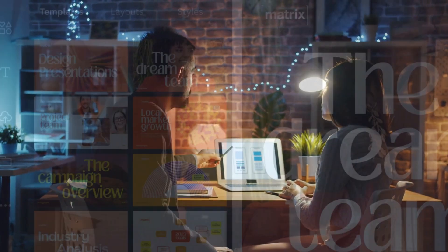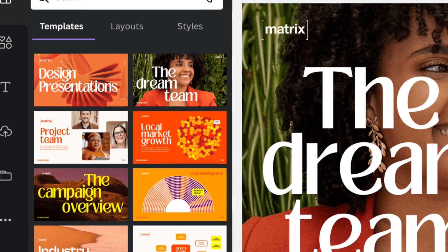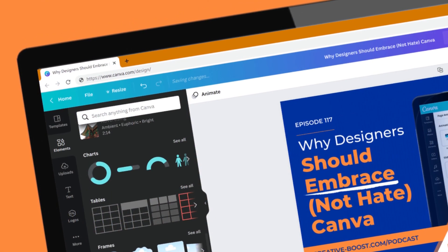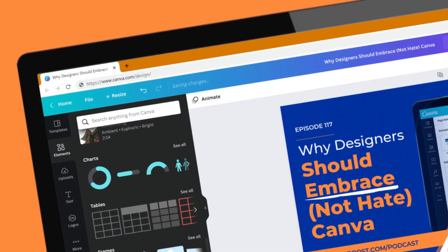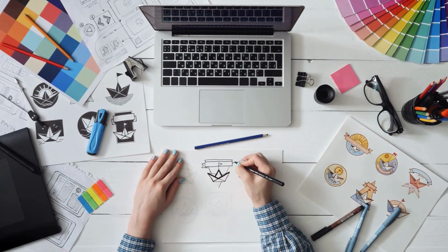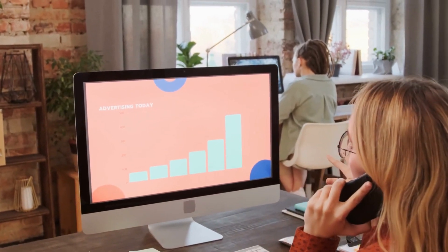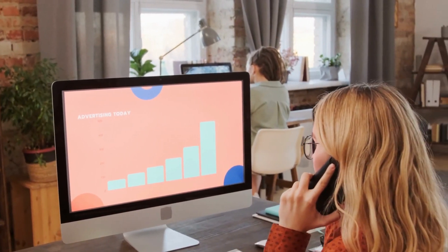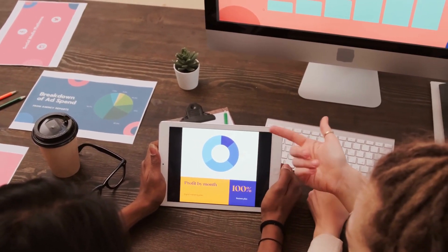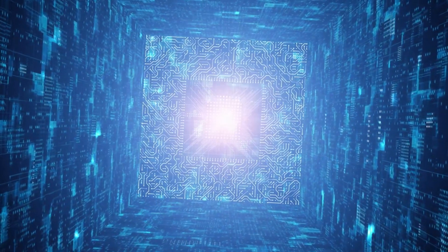One of the most powerful features of Canva AI is its ability to automatically suggest design elements based on user inputs, such as color schemes, font styles, and image preferences. This not only saves time, but also ensures that every design is cohesive and visually consistent, helping businesses create a strong brand identity across all their marketing channels. Canva AI has become an indispensable tool for businesses of all sizes looking to create stunning and professional-looking graphics quickly and easily.